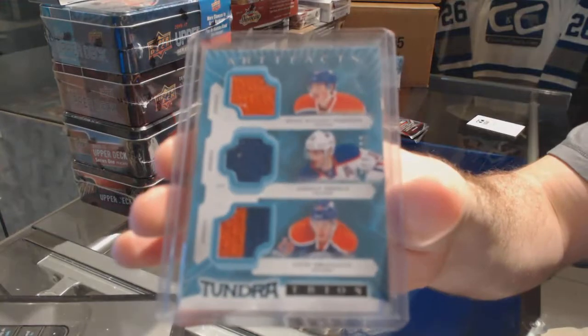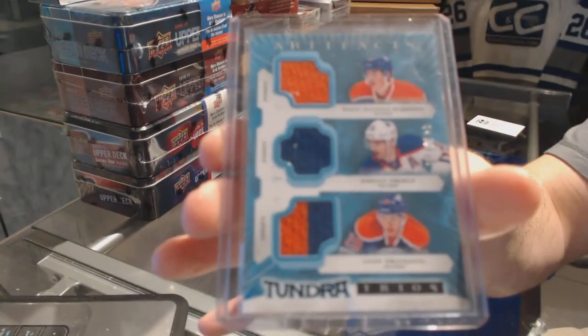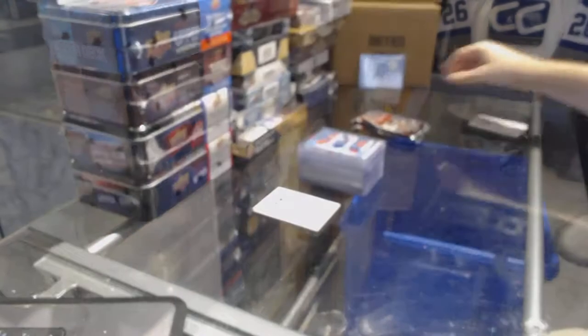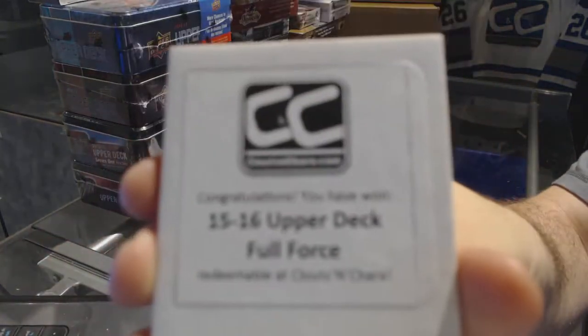We've got a Tundra Trios jersey numbered to 199 for the Edmonton Oilers — Hopkins, Eberle, and Dre Seidel — a triple jersey for the Oilers. And we move into another 15-16 Full Force box.